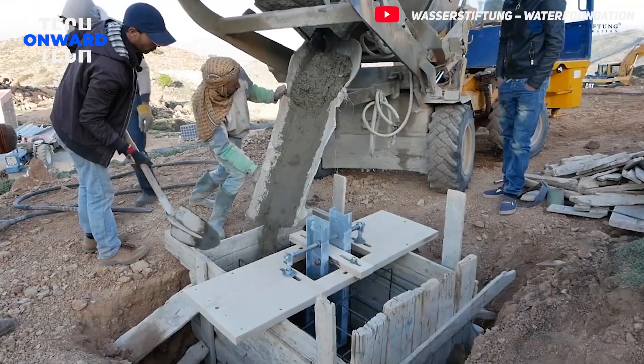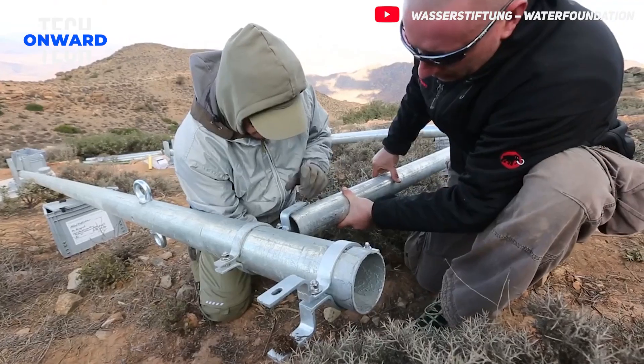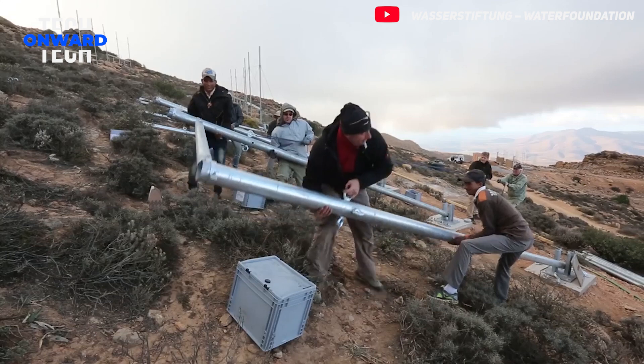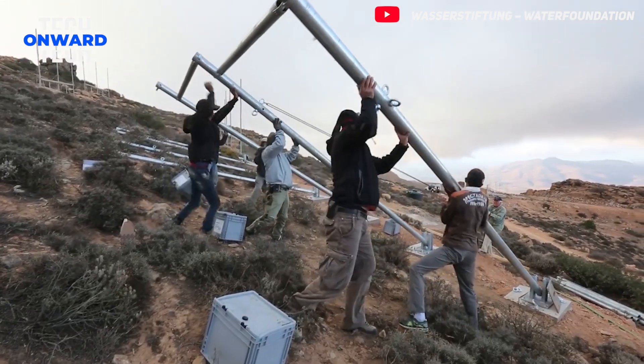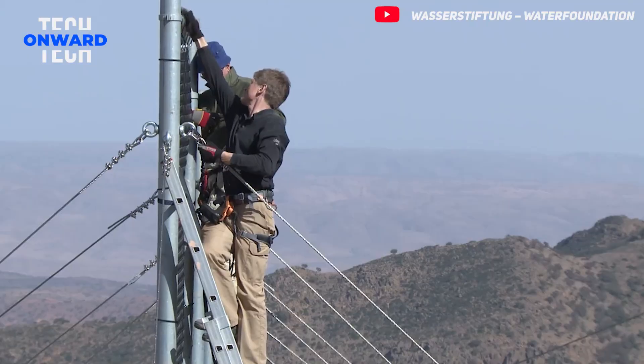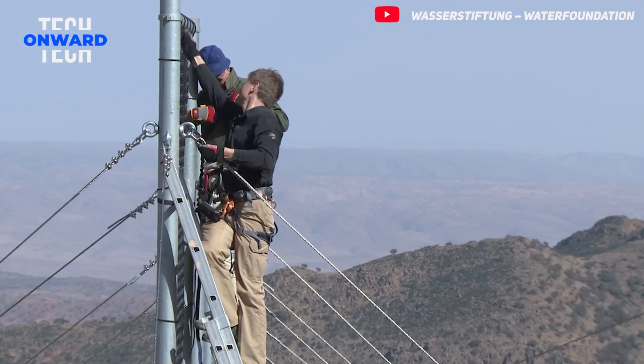We will see how a technology works to provide safe drinking water to thousands of people in the middle of a desert using only atmospheric moisture. We will discover how water abundance is created in a dry land, and how agriculture, animal husbandry, and green spaces become possible.